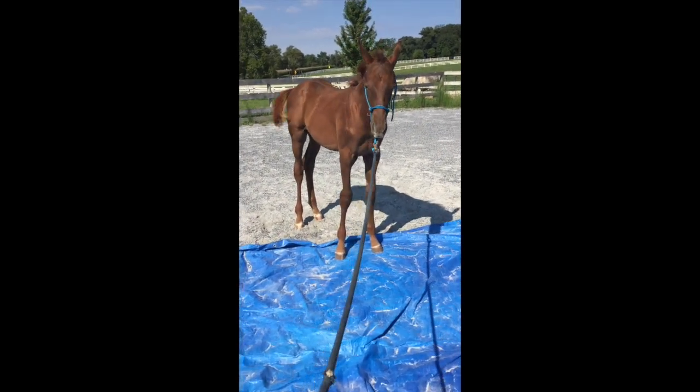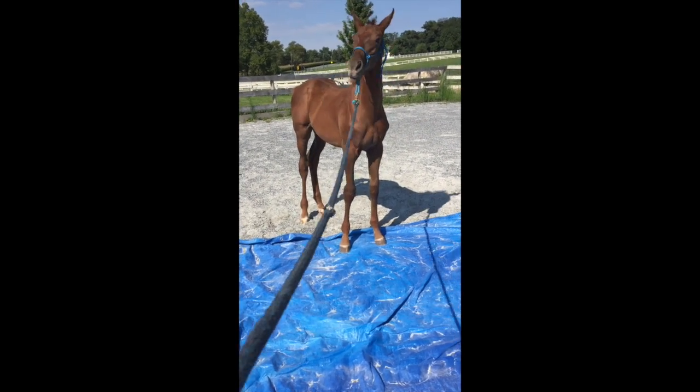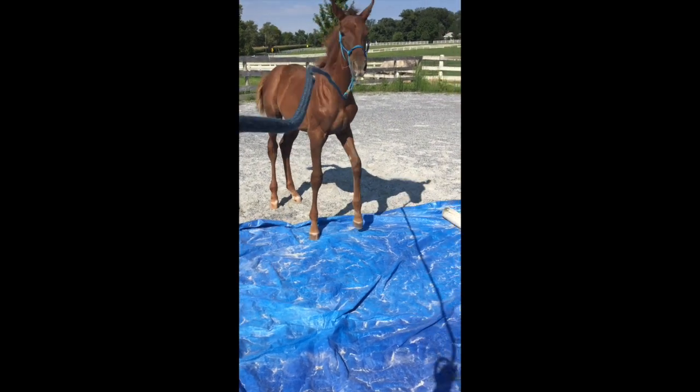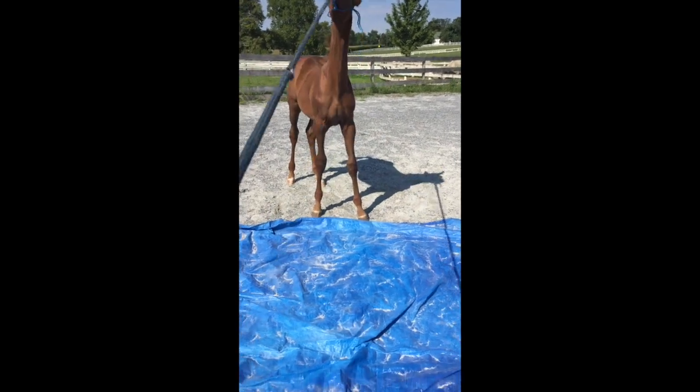Here you can see Lori working on him with the tarp, just so he learns that he can put his feet in different places.